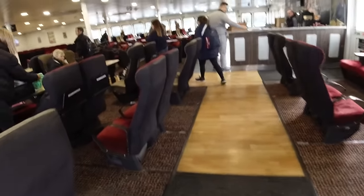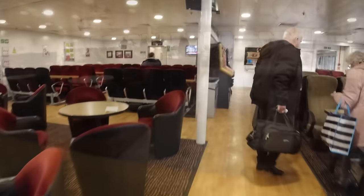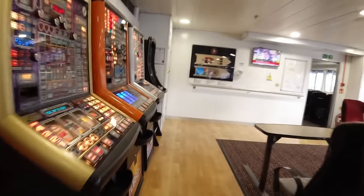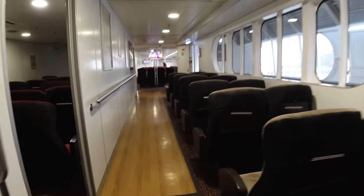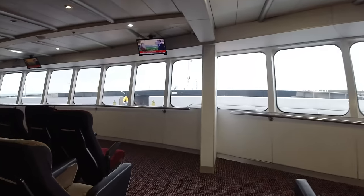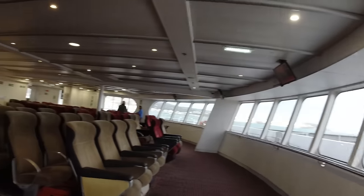Once on board it was up some external stairs and then into the rear lounge. This was quite a nice space — the largest area on the boat — with the main bar and a mix of table and forward-facing seating. We made our way past the various chairs, tables, and fruit machines towards the front of the boat where there was some further airline seating.